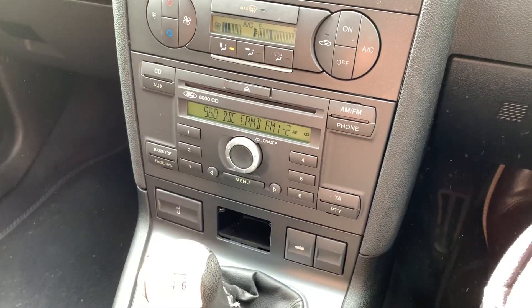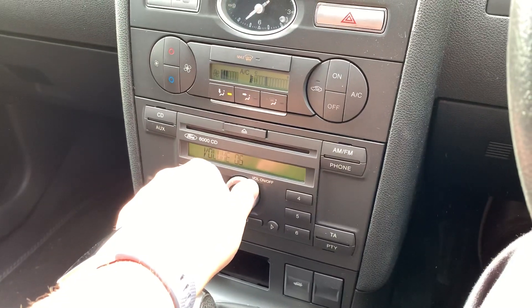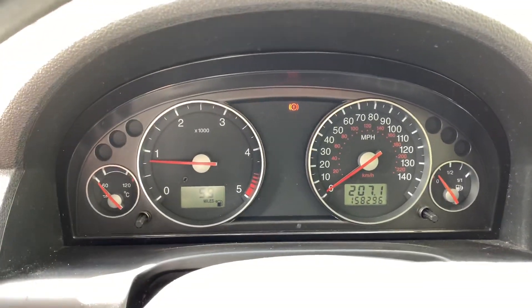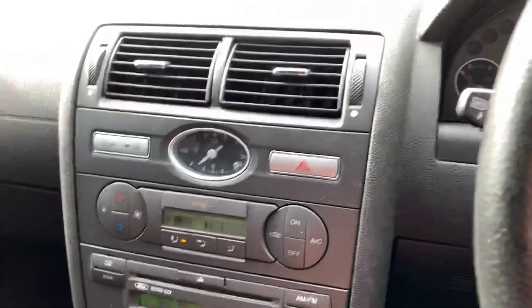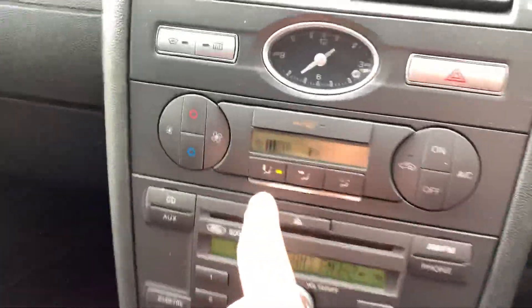Starts first time. It even comes with amazing tunes from the King himself — I'll turn that down otherwise I'll start rocking to that. No warning lights — obviously that's just your handbrake. Cruise control, audio control unit, trip computer. I mean, back in the day this is as good as it got. Heated windscreen, climate control — now that was rare.